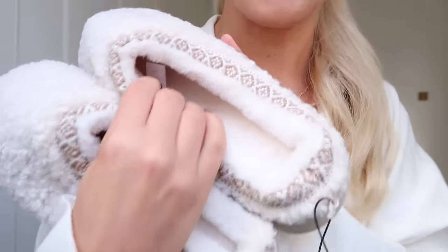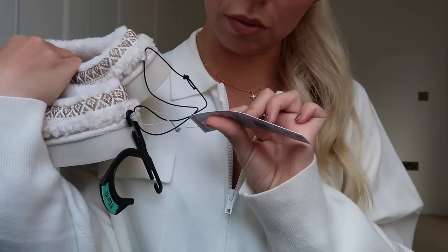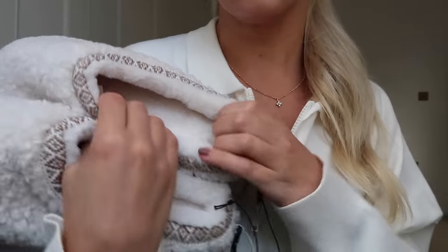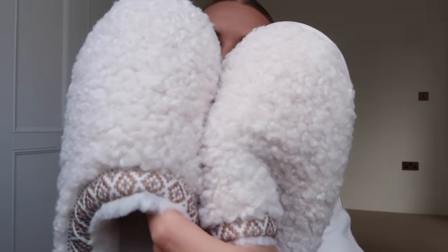First, how gorgeous and cosy are these slippers? I sized up to an eight because I tried them on in store and they were quite snug — like Ugg Tasman lookalikes. They are quite stiff and small, so I would say size up. These were £14. They are the colour of the season, the cosiest fabric ever.